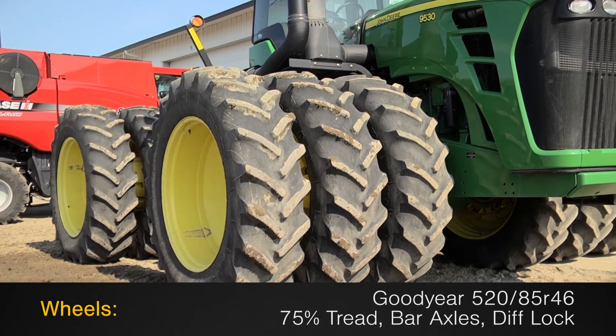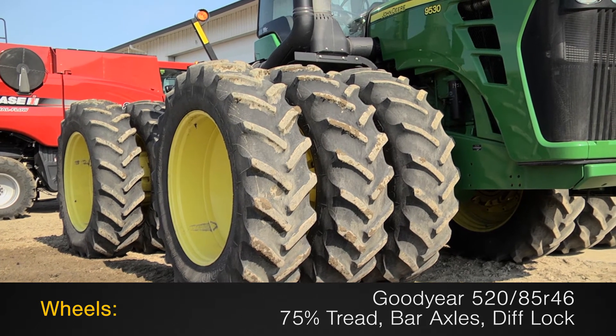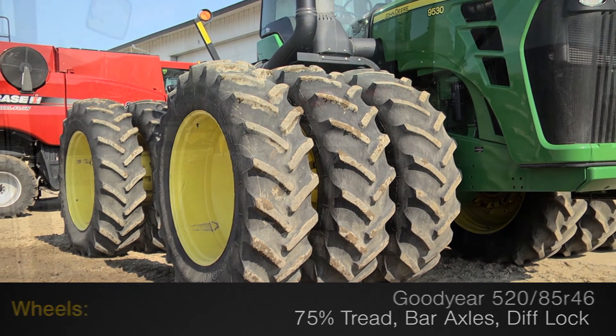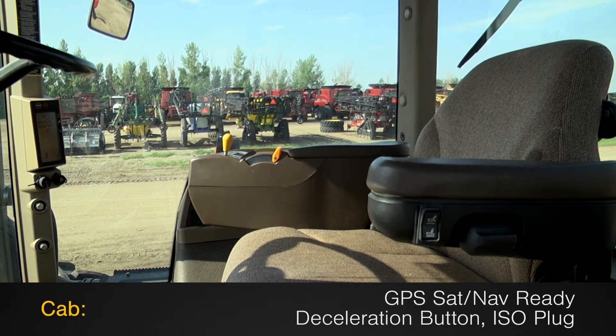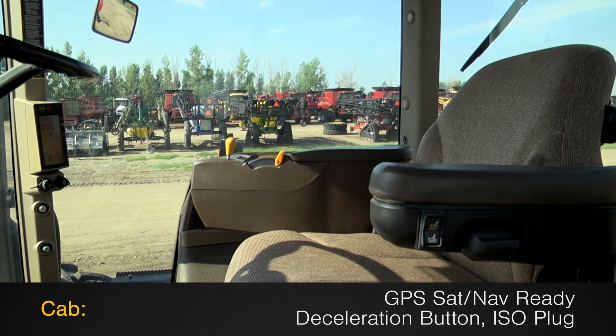The wheels are Goodyear 520-85R46s with 75% tread on bar axles with differential lock. The cab is GPS sat-nav ready and features a deceleration button and an ISO plug.